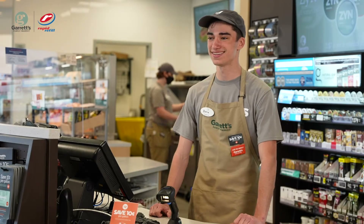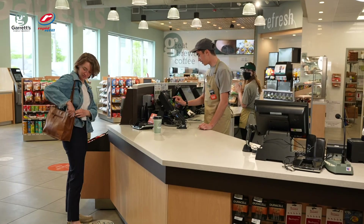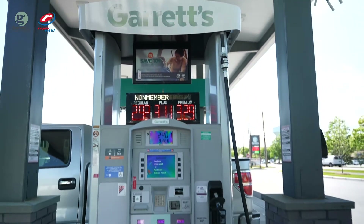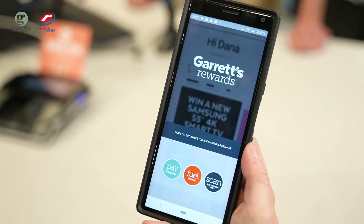Your role is to encourage customers to sign up for Garrett's Rewards and MarketPay. You will need to understand the basics of how the program works, explain to customers how they can save on every gallon, hand out rewards brochures to customers, and show them how to download the Garrett's Rewards app.